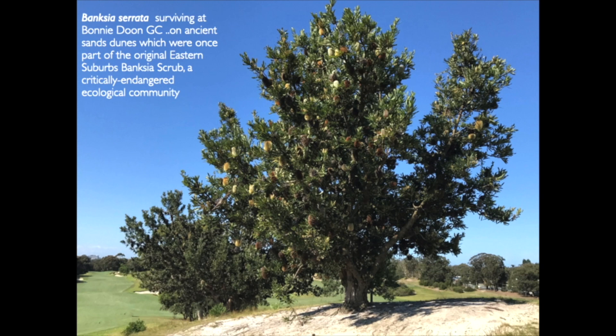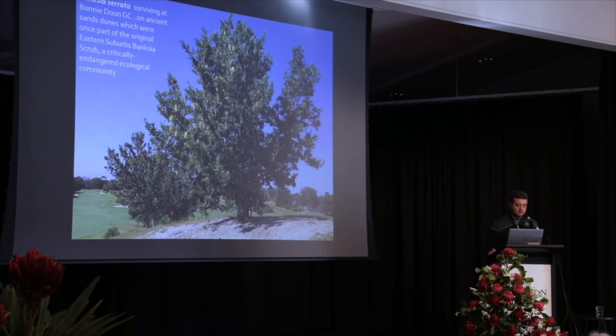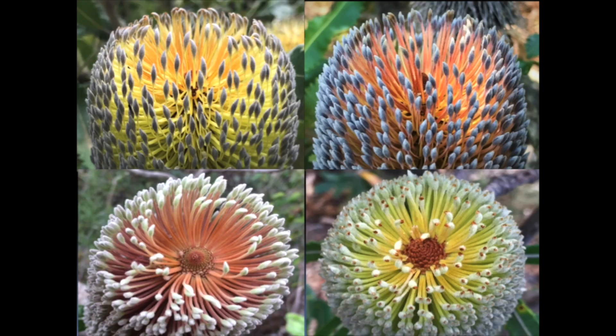This is another shot on a golf course — my mates often give me a ribbing for having my little moments with my Banksia serrata. This is a good example of what Banksia serrata would normally grow like — multi-branched — growing here on an ancient sand dune at Bonny Doon Golf Club, which originally would have been East and Southern Banksia Scrub, a critically endangered community. There are many different colour forms of Banksia serrata, which is an added bonus.